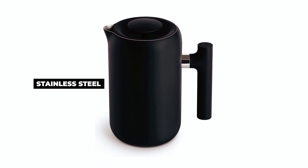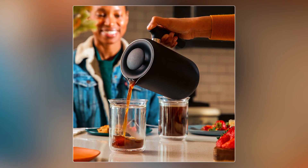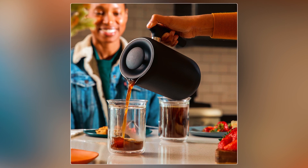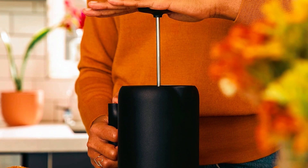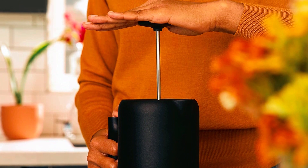Crafted from stainless steel, it maintains consistent temperature and offers durability and portability. The enhanced filtration mesh ensures a clean and full-flavored coffee without sludge or silt. With its all-directional pour lid and agitation stick, it offers ease of use and superior extraction.